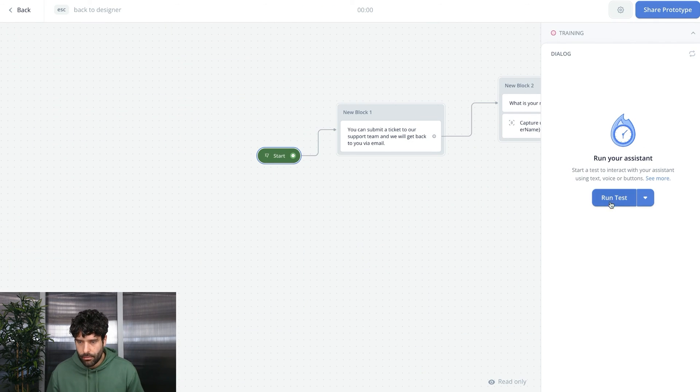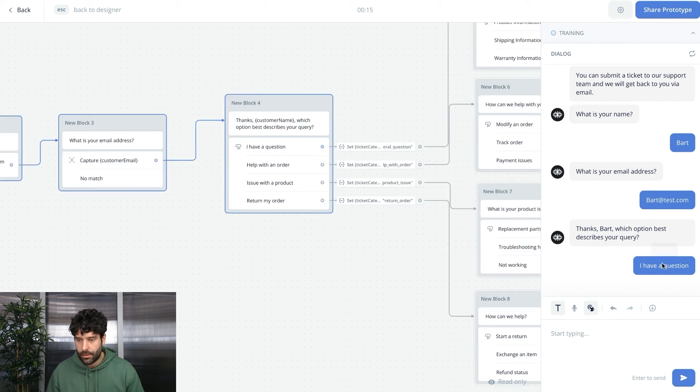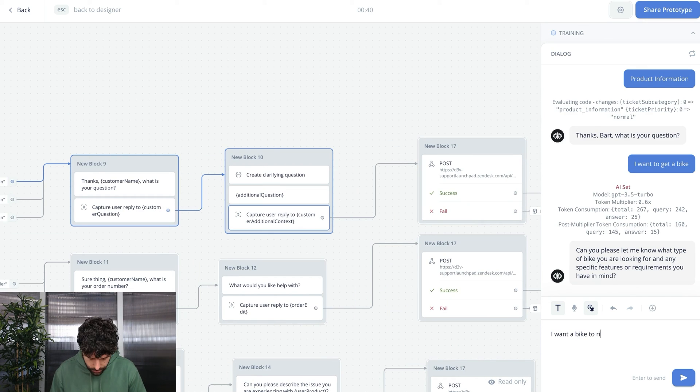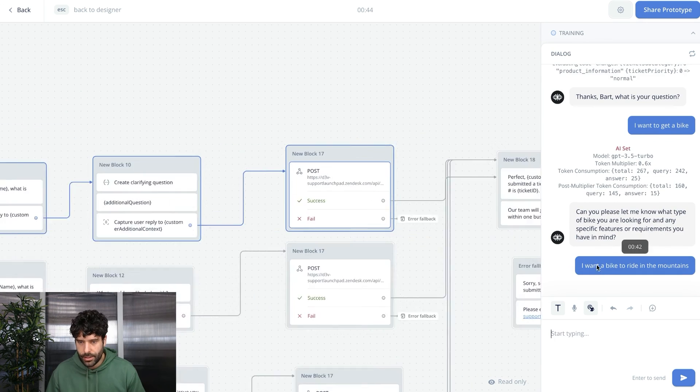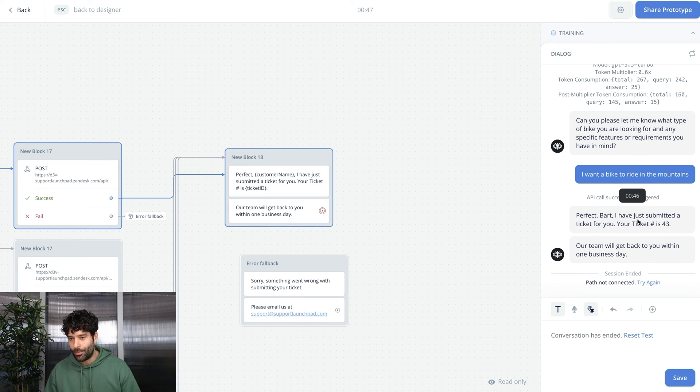Let's run the flow: entering a name, email, selecting 'I have a question' then 'product information,' and entering 'I want to get a bike to ride in the mountains.' The AI step generates a clarifying question. The flow works well — this is a general build, but the AI prompt can be tailored to your specific products for more targeted clarifying questions.